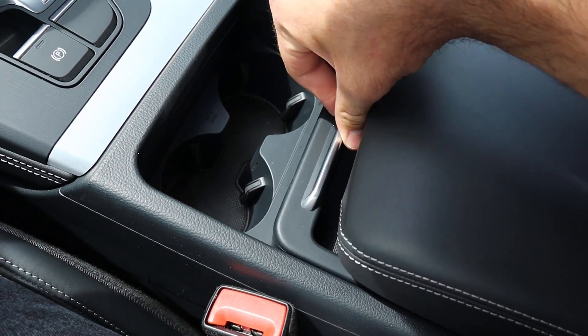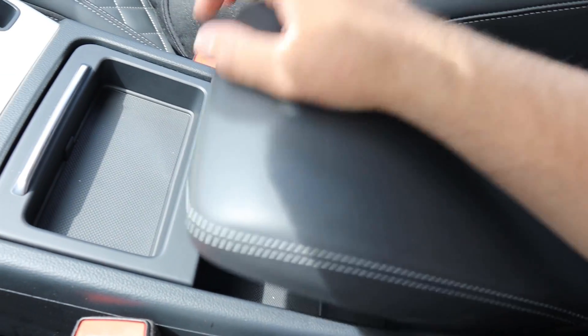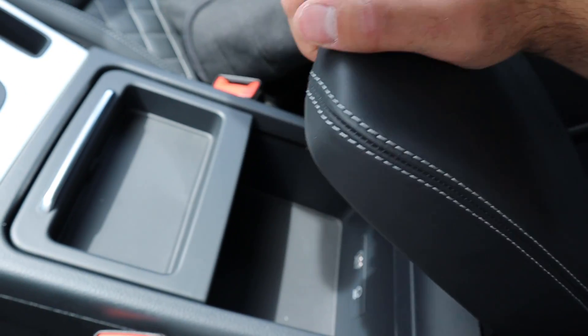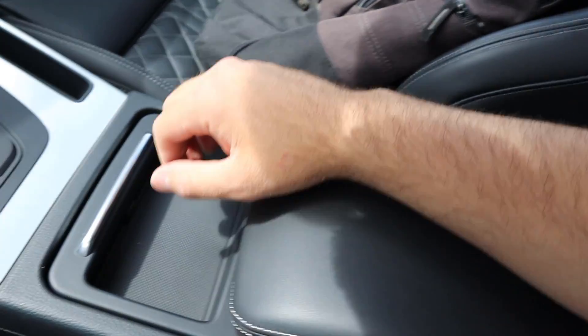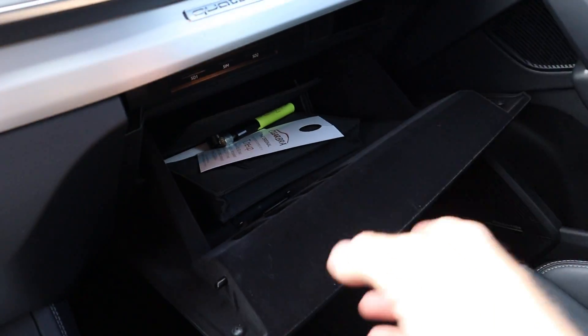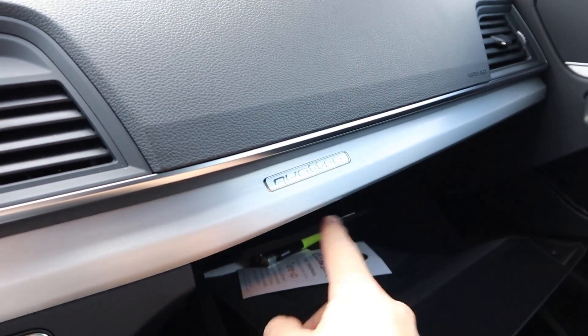You can slide the center console forward and back to reveal cup holders, and there's a tray underneath offering different configurations for extra storage space. It can be set at different heights and will lock in place wherever you want it. Finally, the glove box is lined with felt and is a pretty normal size for this class of car.